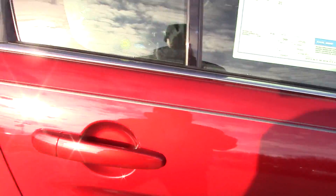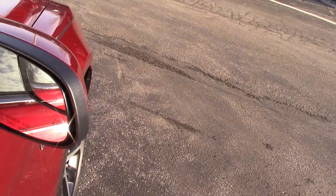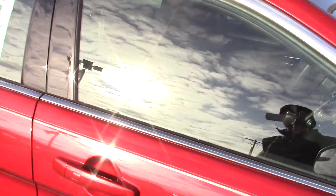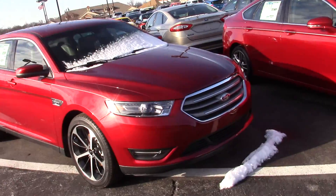Flex fuel capable, so you can use regular unleaded or E85 gas. Blind spot mirrors along with heated side mirror. Ford has some really great rebates on the Taurus right now. I'm sure we can get you in this vehicle at a really great price.